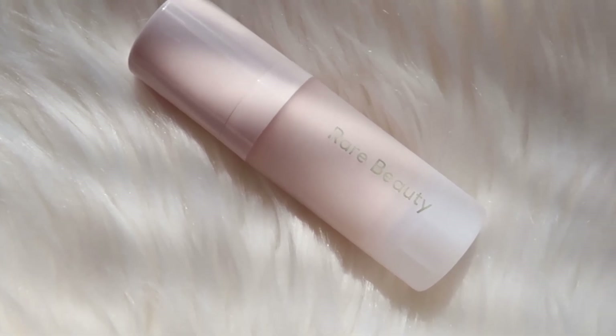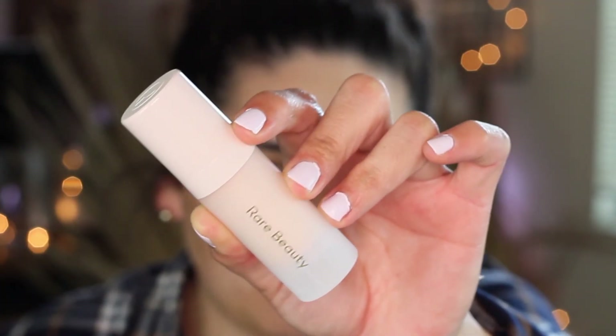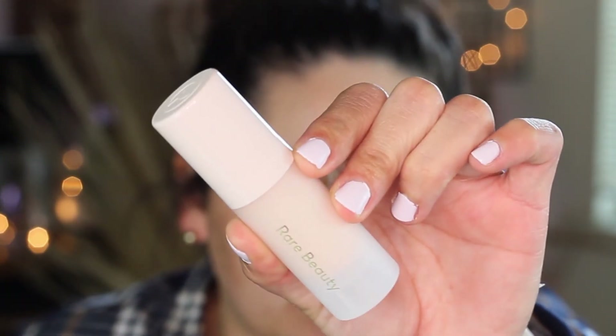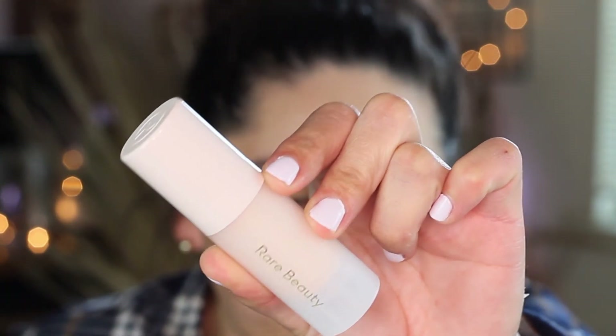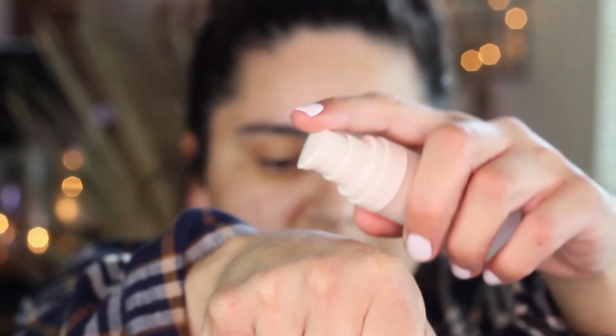I only picked up the foundation, concealer, primer, and a lip balm. I really wanted to buy more but it does get expensive. I picked up the illuminating primer in the mini size, which costs $14 for the mini and $26 for the large. This primer is a weightless silicone-free gel primer enriched with ultra fine pearls for a lit-from-within glow.